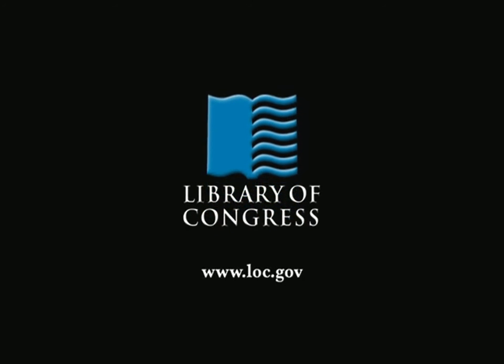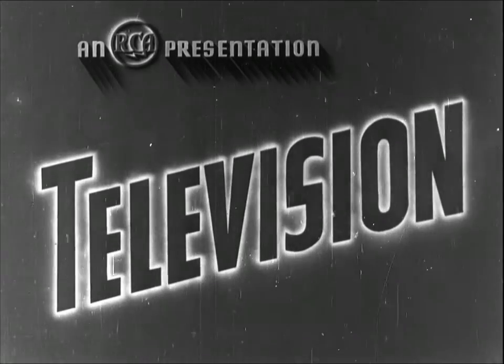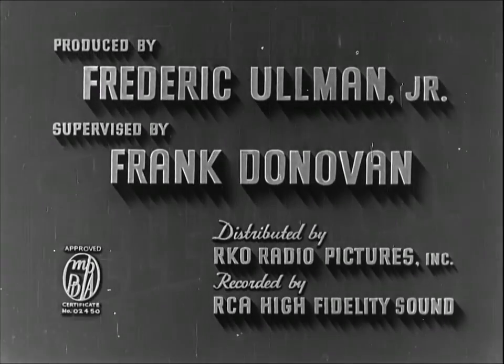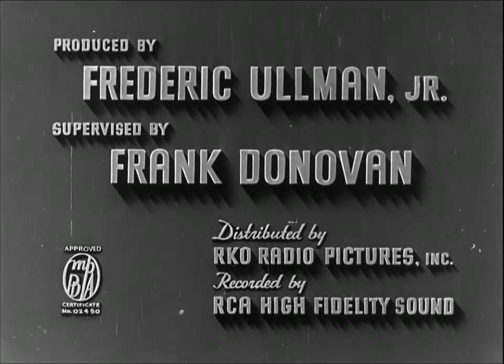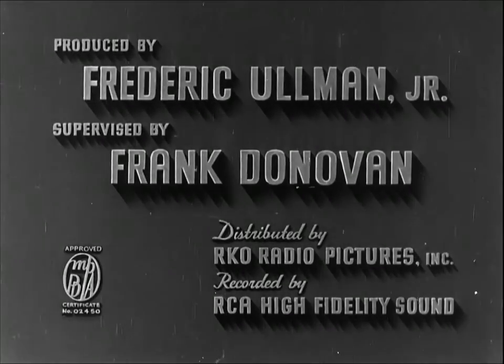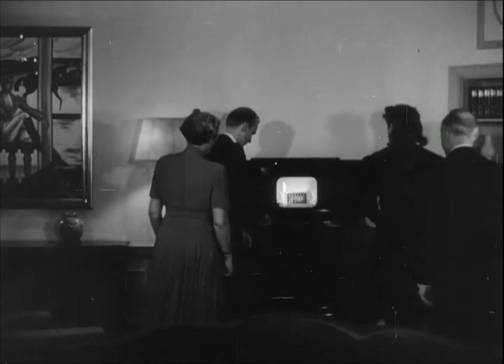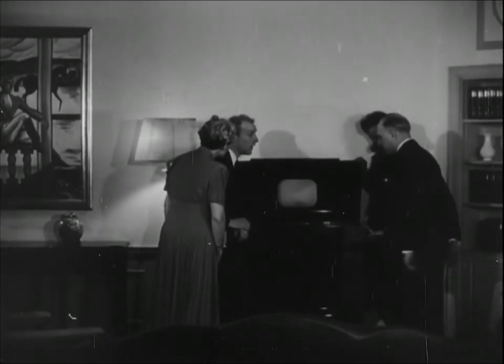From the Library of Congress in Washington, D.C. After ten years of experiment, television, first shown to the public at the World's Fair, now takes its place as a new American art and industry. With the inauguration of regular television broadcasts from NBC, one of the RCA services, set owners in metropolitan New York enjoy the novel experience of receiving pictures through the air.